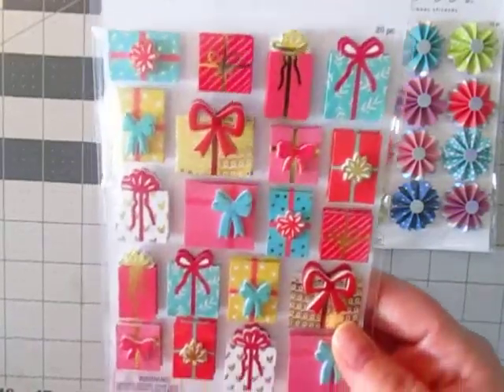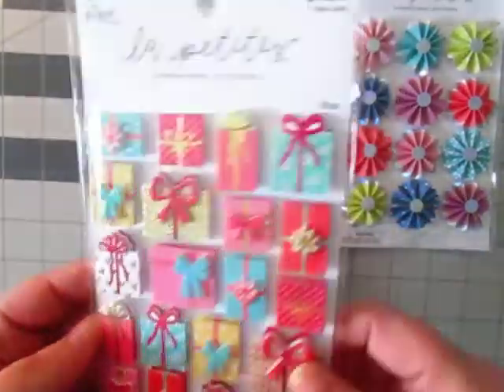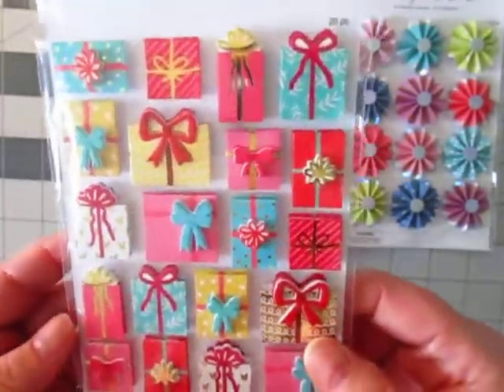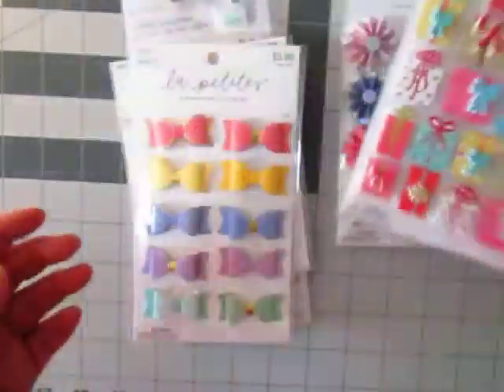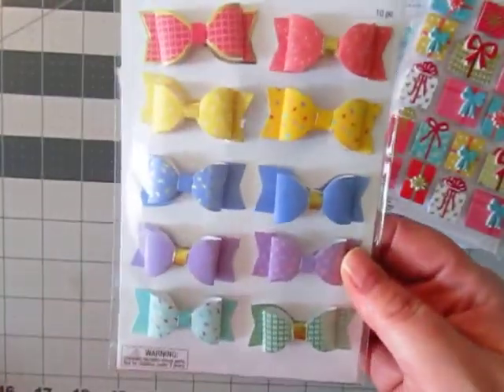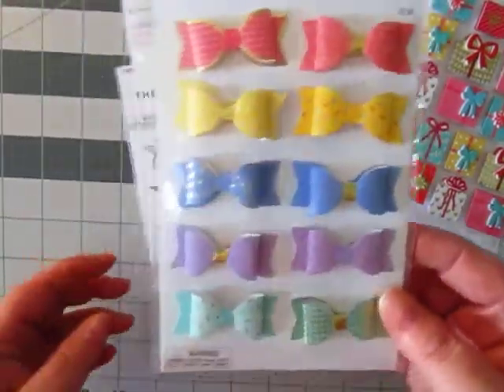I got these three dimensional stickers, the gifts. I thought these would be really great for Christmas, so I went ahead and picked them up now because I was afraid I wouldn't get them any other time. Technically they don't have to be for Christmas, but they're really cute. I also got these dimensional bows — how beautiful are those? I thought for pocket lettering.